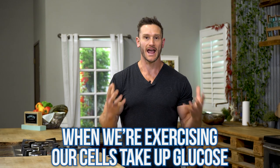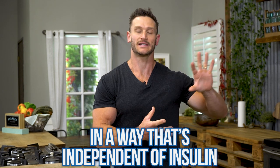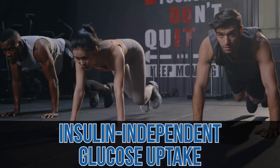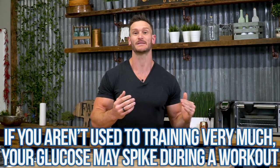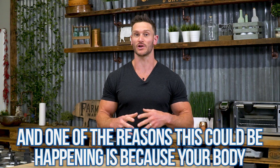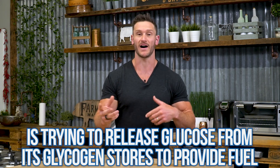When we are exercising, when we are moving, our cells are taking glucose up in a way that is completely independent of insulin. Simply the act of moving our muscles facilitates what is called insulin-independent glucose uptake. If you were monitoring your glucose, you could see that simply by working out, two things could happen. If you're untrained and not really used to it, working out can actually spike your glucose, because your body is trying to release glucose from glycogen stores to provide fuel.